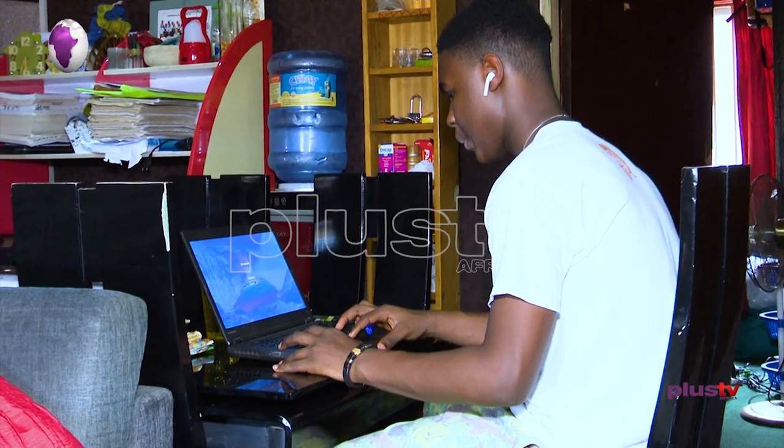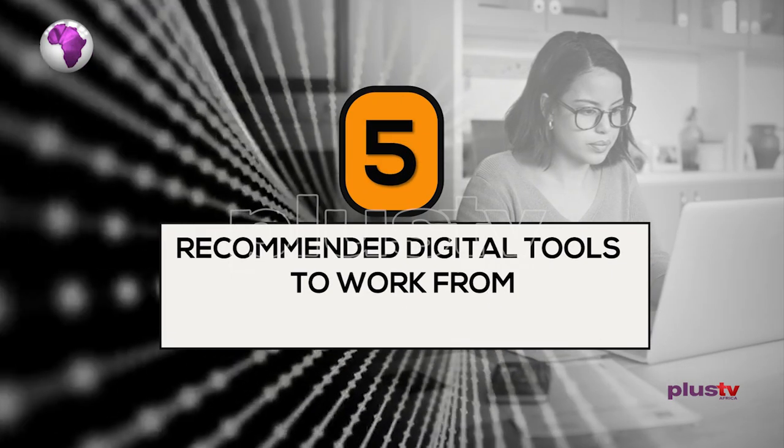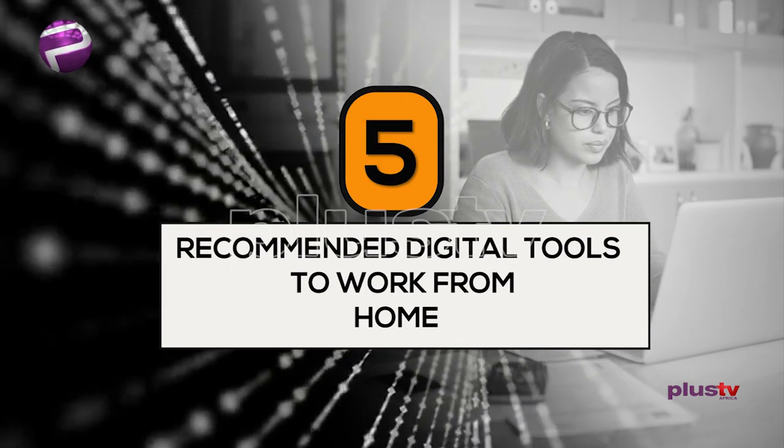However, there is one requirement for maximum effectiveness: quality internet. You need very fast internet connectivity to enable you to work from home efficiently. Plus TV Africa caught up with young professionals, and here are five digital tools recommended by them to effectively work from home.